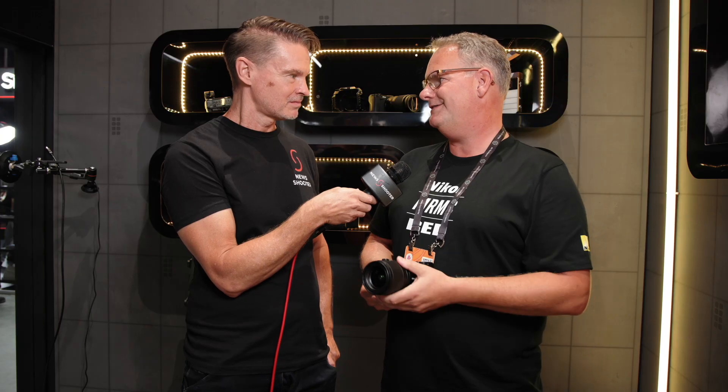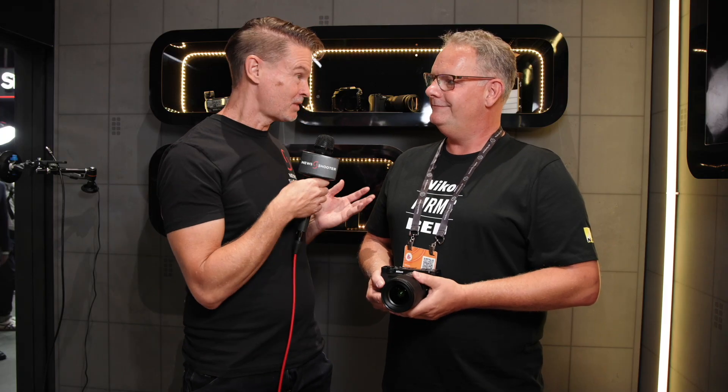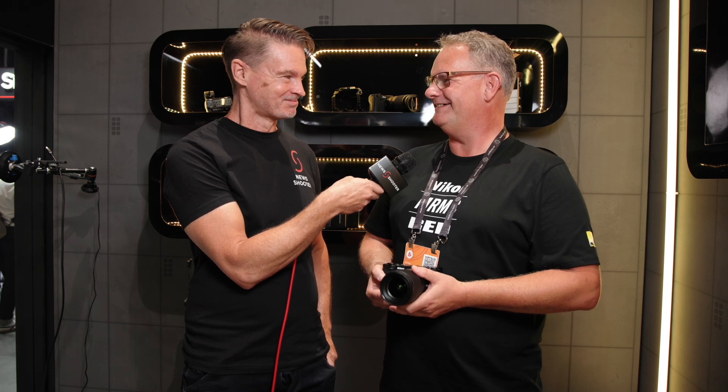On the topic of cinema lenses — is that something Nikon is also looking into? Yes. Full stop.